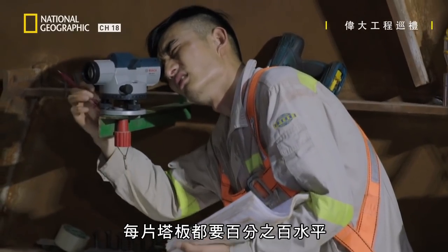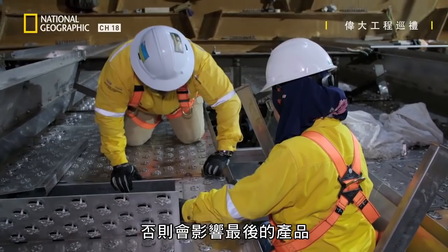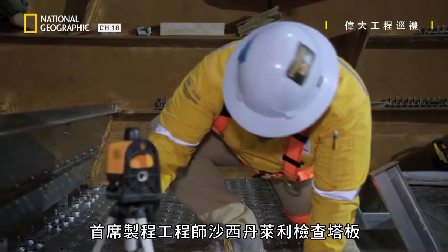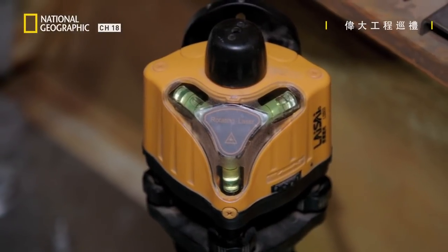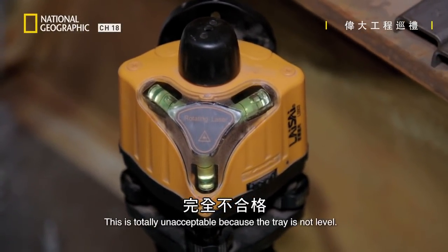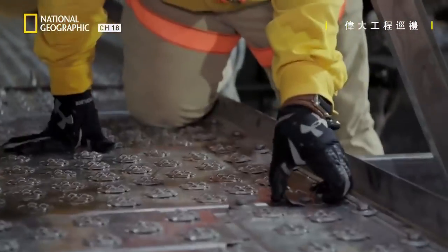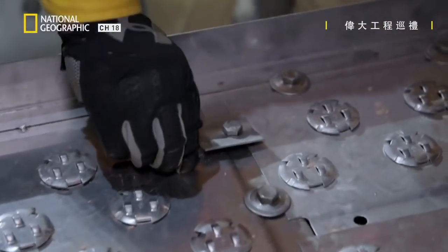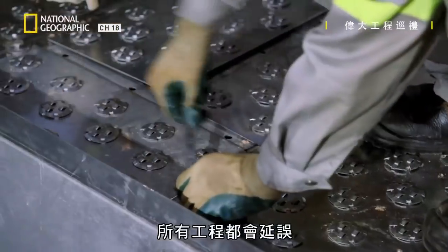Each tray needs to be perfectly leveled. Head Process Engineer Shahidan Laili is inspecting the trays. This is certainly not acceptable because the tray is not leveled, so this vast tray is being obstructed. If the tray is not fixed immediately, all work is delayed.